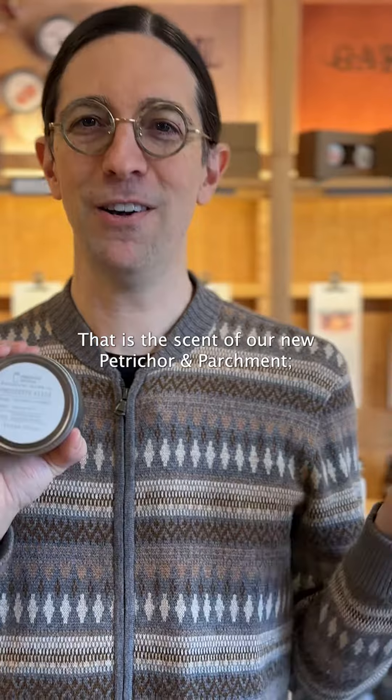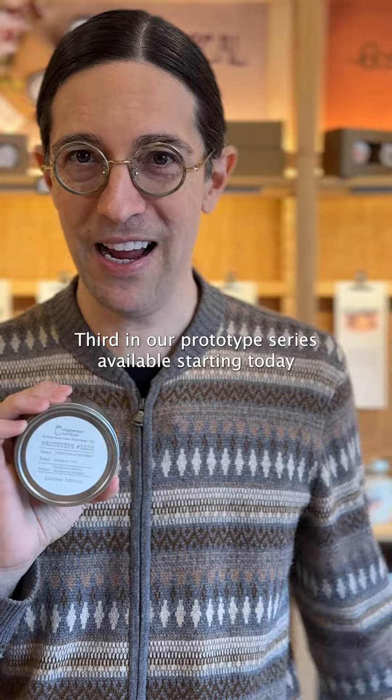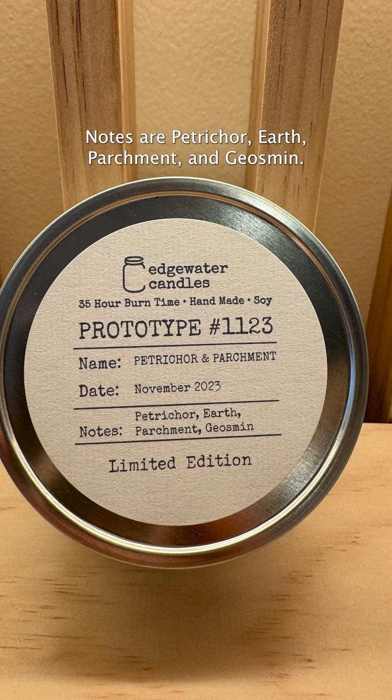That is the scent of our new Petrichor and Parchment. Third in our prototype series, available starting today throughout all of November. Notes are petrichor, earth, parchment, and geosmin.